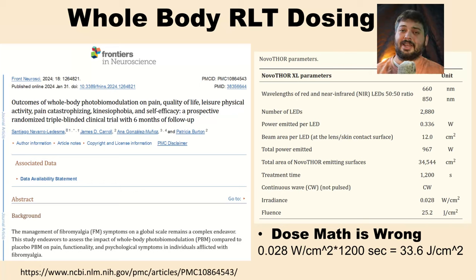Hey folks, it's Andrew from Gimba Red and today we're going to go over a recent study on full body red light therapy. It was published on January 31st, 2024 and it goes through a triple blinded study with 44 patients, half of which were treated and half of which were in the placebo group.